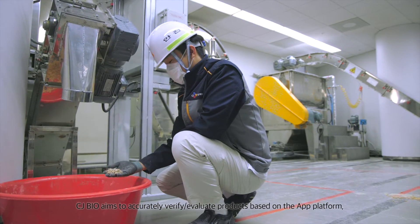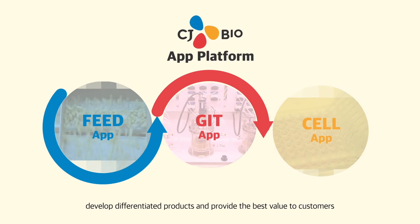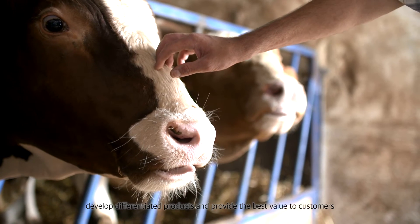CJBio aims to accurately verify and evaluate products based on the app platform, develop differentiated products, and provide the best value to customers.